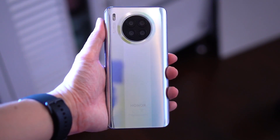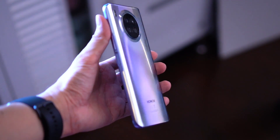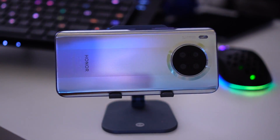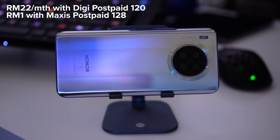If you want to get these devices, you can check out plans from Digi and Maxis in Malaysia. For Digi, it's just RM22 per month on their Digi Postpaid 120 plan, and for Maxis it's just RM1 on their Maxis 128 Postpaid plan. Both plans have RM0 upfront payment and 0% interest rates. You can find more information in the links below. I hope you enjoyed this video — stay safe everybody, bye!